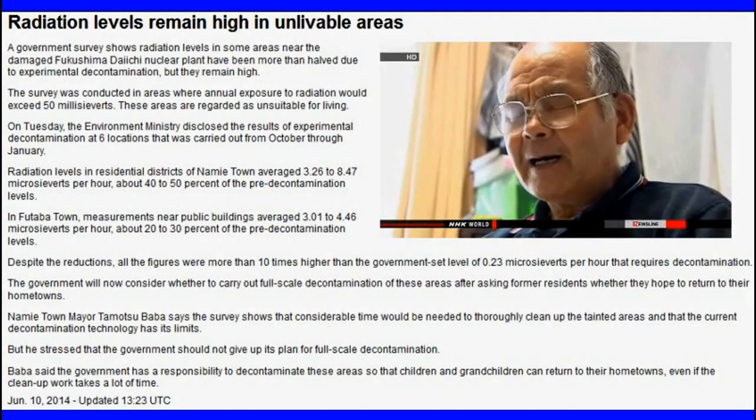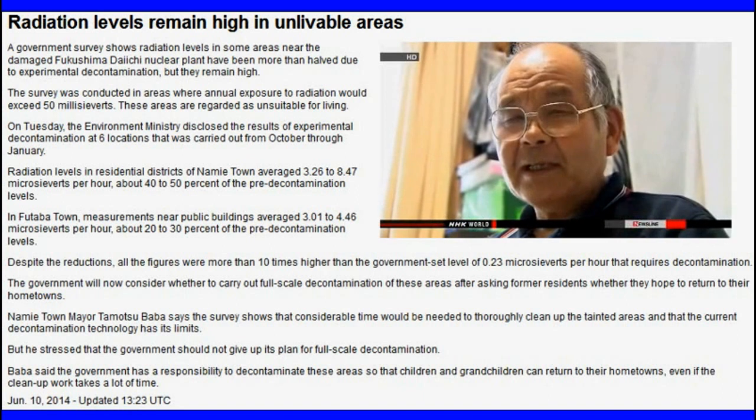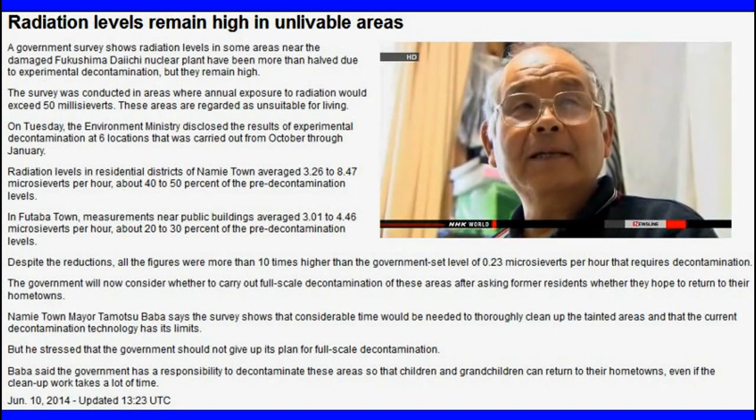One resident said: 'I don't feel like going back even if the trial decontamination work succeeded in reducing the radiation.'